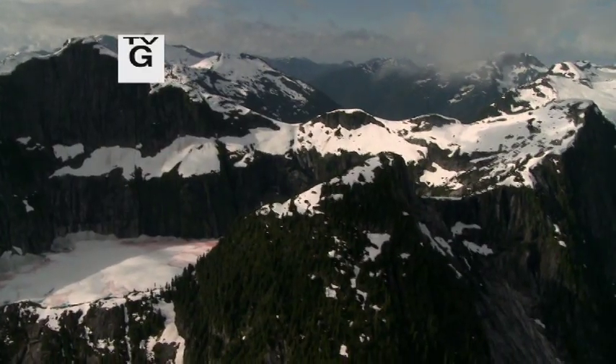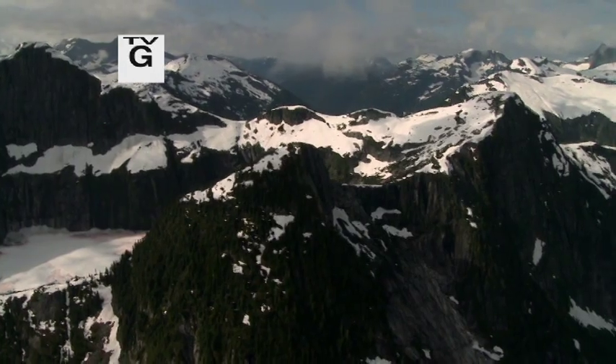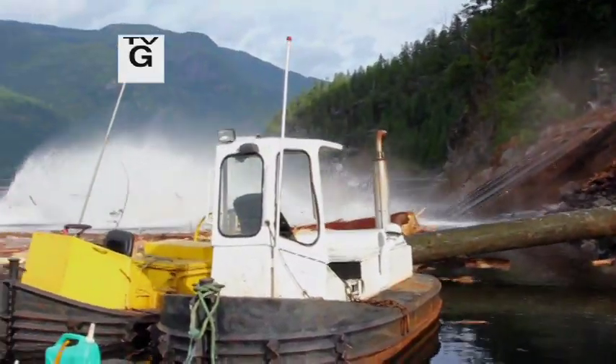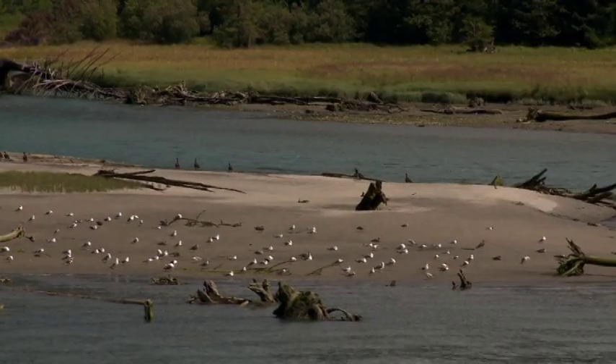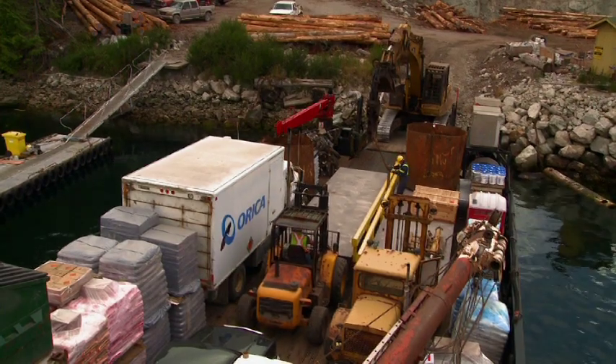The portion of British Columbia we see from the boat is tiny indeed, but the combination of the working coast and ecotourism gives a glimpse of a future that reconciles industry and conservation.